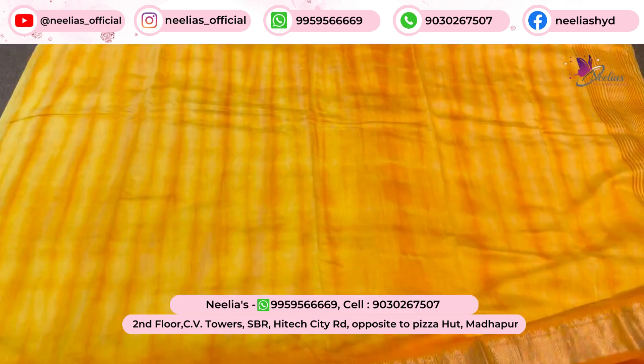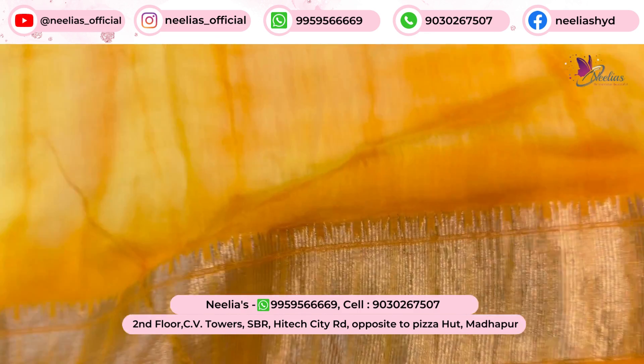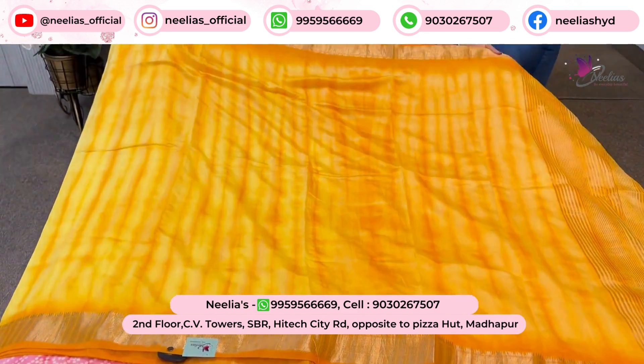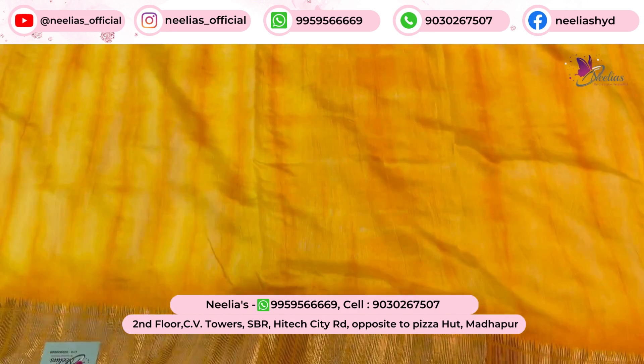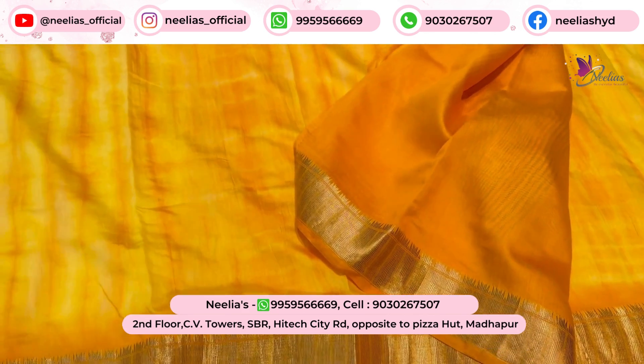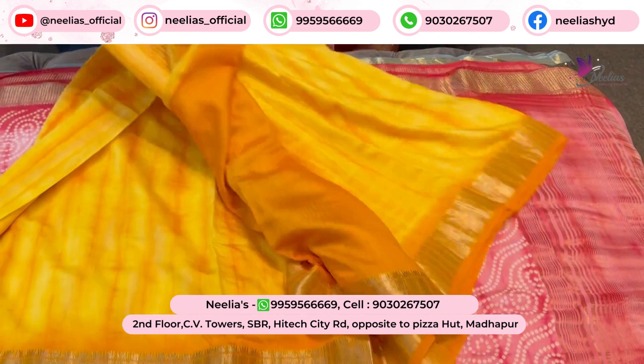The next one is the same range — it is $1750. Under heavy work, it's the same price. So a beautiful piece, priced at the rate of $1750. And this is the blouse — the same blouse, available at $1750.